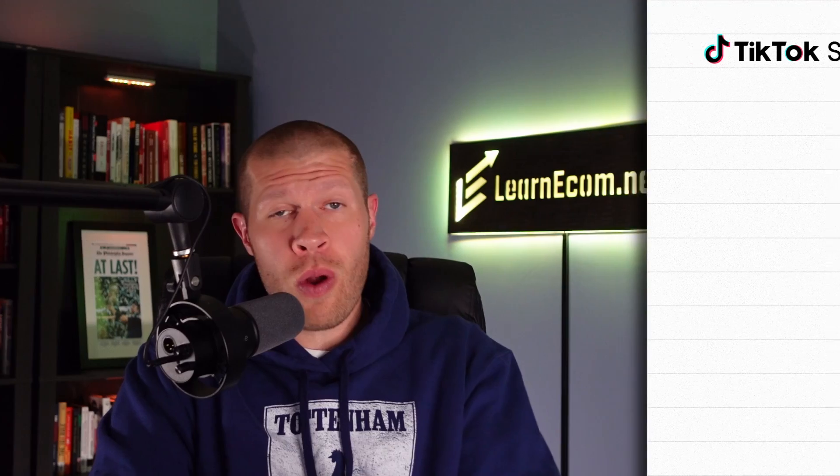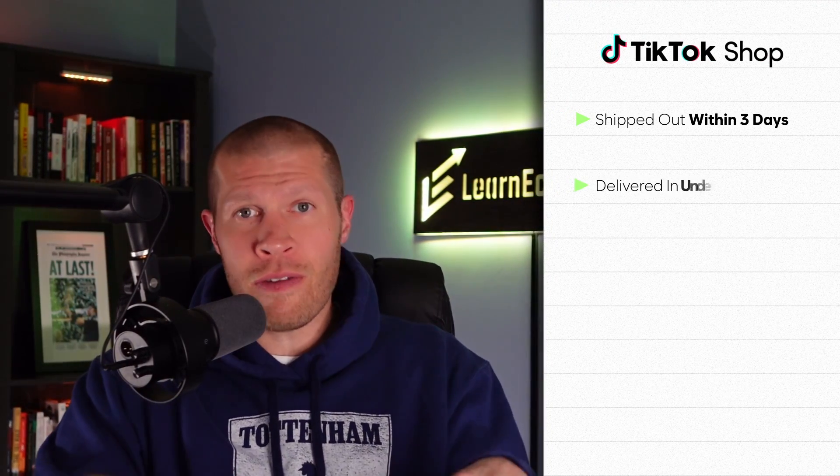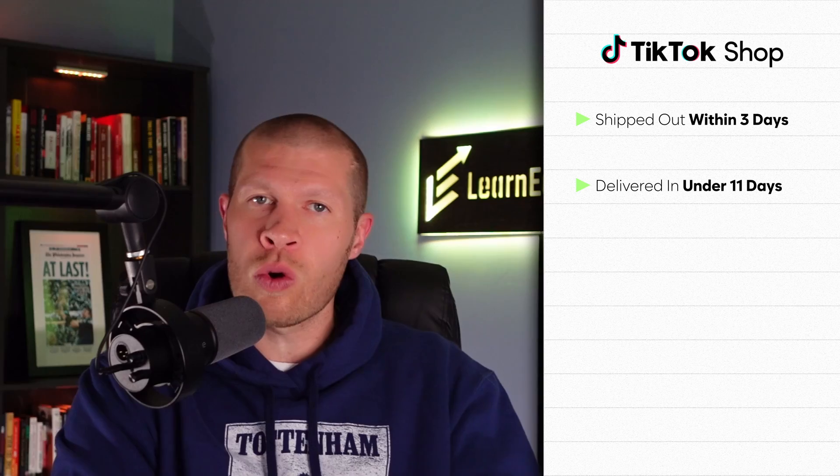Make sure that if you use AfterShip — which I definitely recommend, and you can check it out through the first link in the description — you only list products from within the country that fit the shipping times allowed on TikTok Shop. Your product must be shipped out in three days max and delivered in under 11 days to the customer. You do get some leeway if your carrier isn't scanning it in or it's a weekend, but if it starts to be a pattern over time, you will not last long and your shop will get suspended. Make sure you're using fast suppliers that can fit these times and you'll be fine.